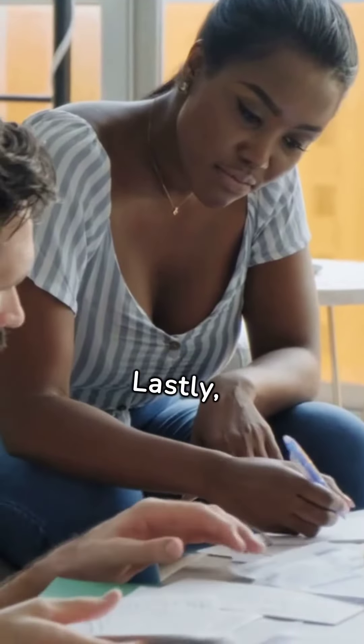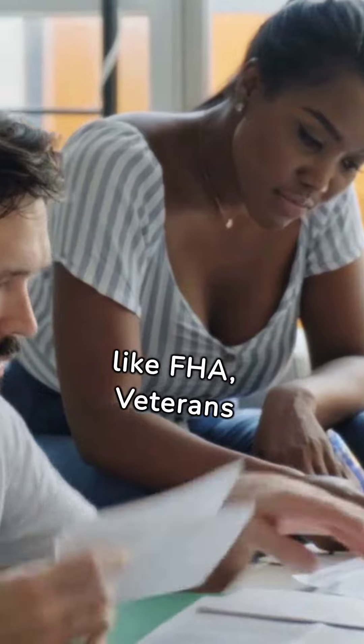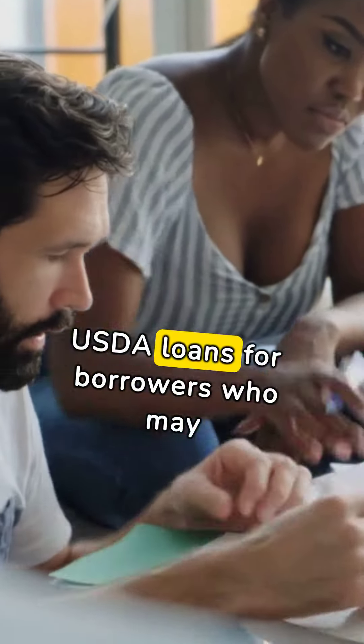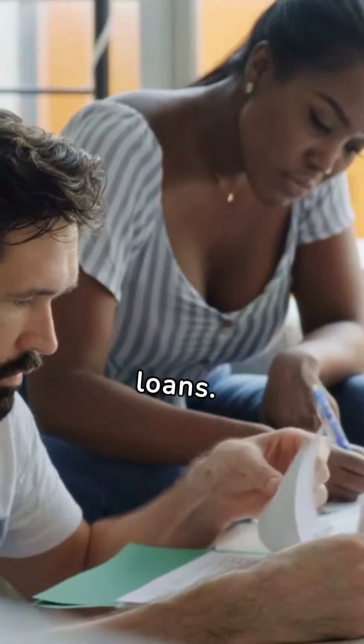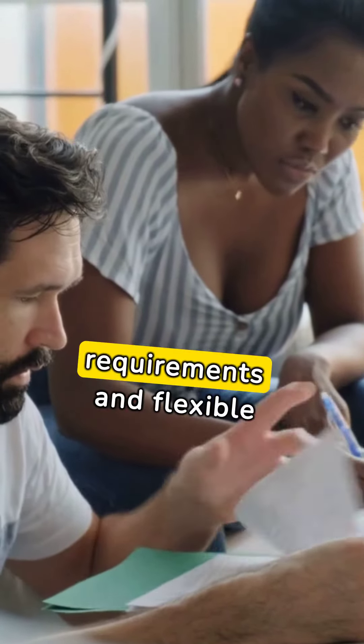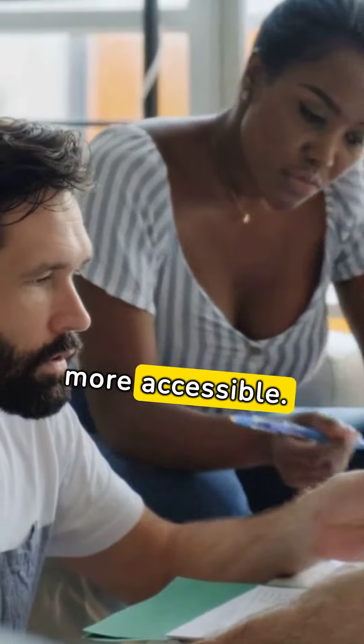Lastly, government-insured loans provide options like FHA, Veterans Affairs, and USDA loans for borrowers who may not qualify for conventional loans. These loans offer lower credit requirements and flexible terms, making homeownership more accessible.